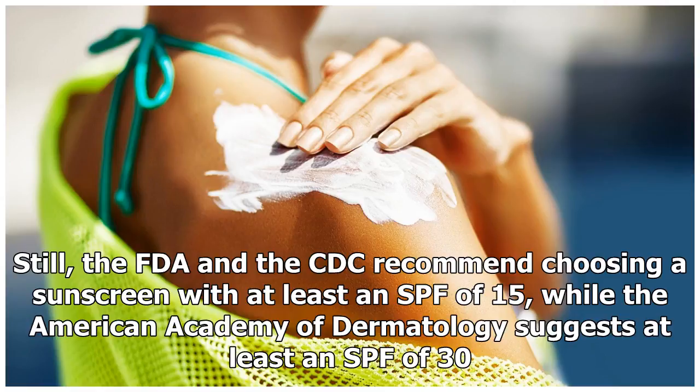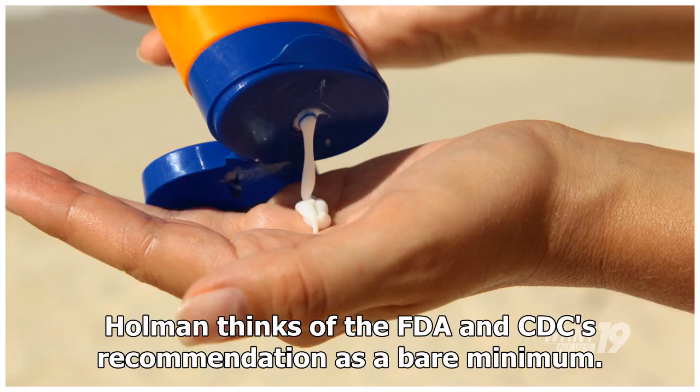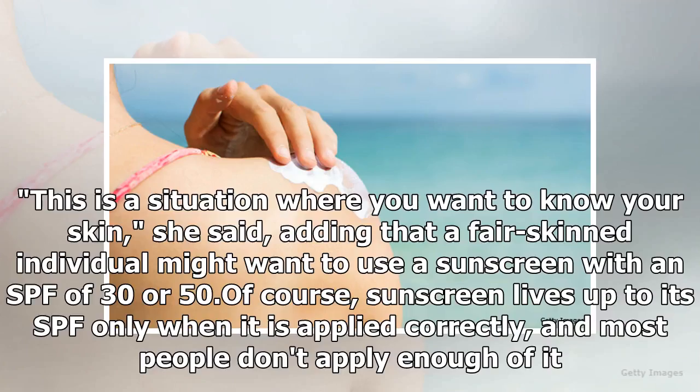The FDA and the CDC recommend choosing a sunscreen with at least an SPF of 15, while the American Academy of Dermatology suggests at least an SPF of 30. Holman thinks of the FDA and CDC's recommendation as a bare minimum. Knowing your skin matters — a fair-skinned individual might want to use a sunscreen with an SPF of 30 or 50. Of course, sunscreen lives up to its SPF only when applied correctly, and most people don't apply enough of it.